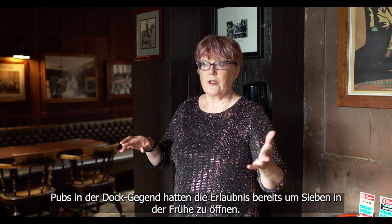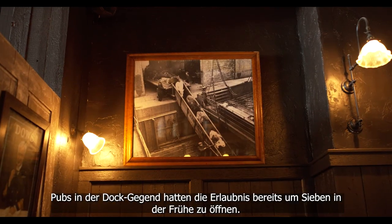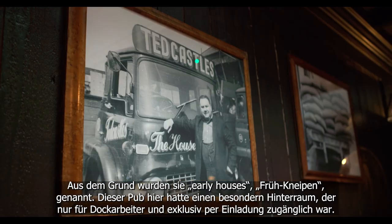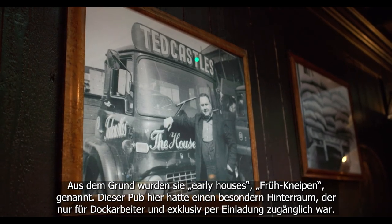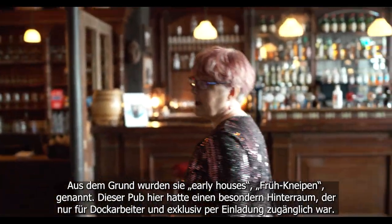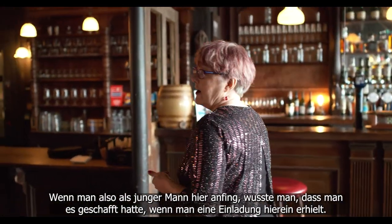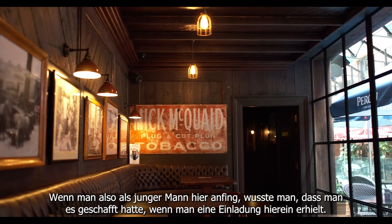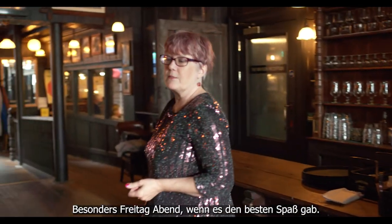Pubs in the docks area had permission to open at 7 o'clock in the morning, so they were called early houses. This pub had a special back room that was reserved just for dockers and it was also invitation only. So if you were a young guy starting here, you knew you were in if you got an invitation to come in here — particularly on a Friday night, that was the best night for the craic.